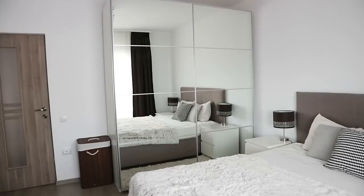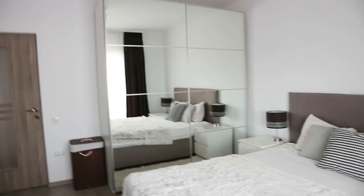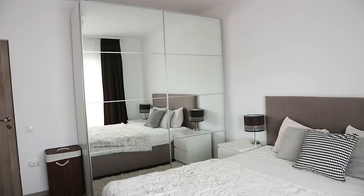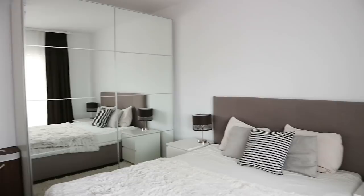I'll start with the wardrobe we have in our bedroom. This is called the PAX wardrobe and it's one of the customizable ones from IKEA. They have an app on their website where you can customize the size and what you want the doors to look like. We chose mirror doors — that's a really good tip if you want any room to look brighter and more airy.